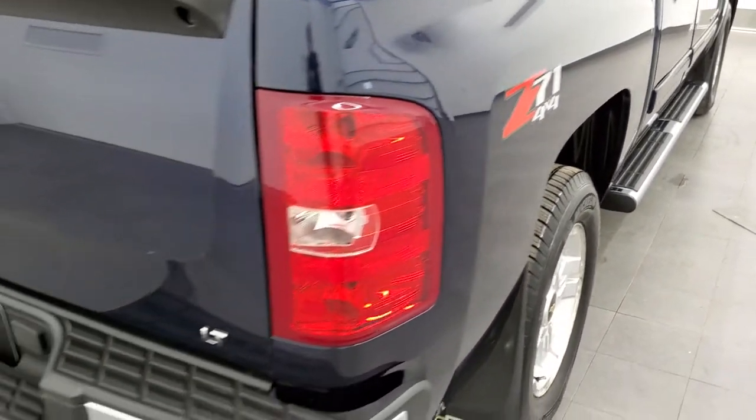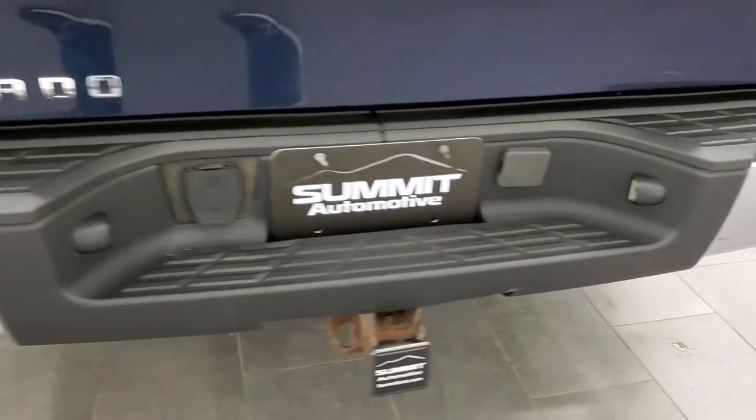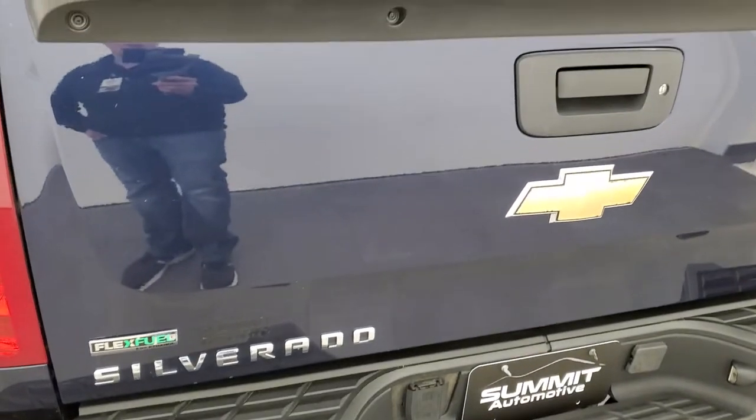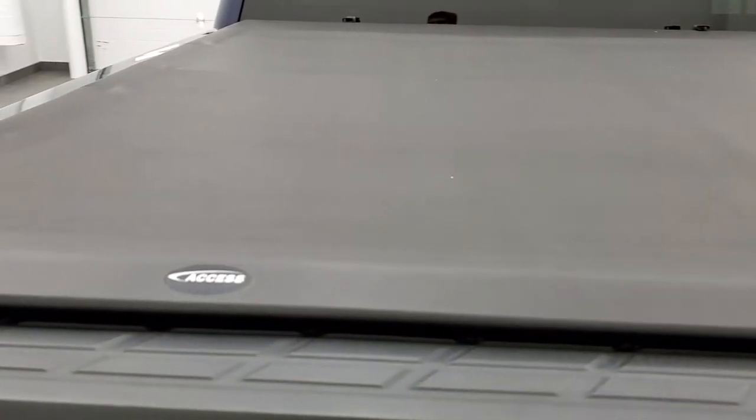Z71 off-road suspension package. As we come around to the back of the vehicle, the rear bumper looks pretty good. It does have a towing package which includes the receiver hitch and seven pin wiring. The tailgate is in nice shape as well and it does have a locking tailgate. Access soft roll-up tonneau cover comes with a very nice spray-in bed liner, and the bed looks like it's in really nice condition with no major dents or dings.